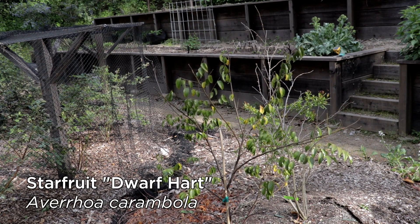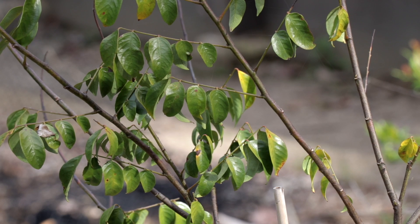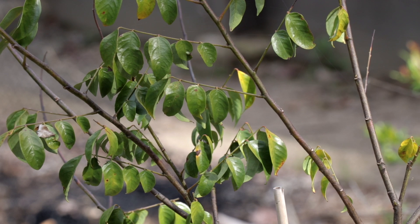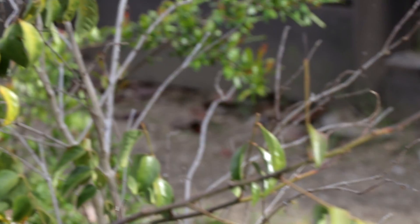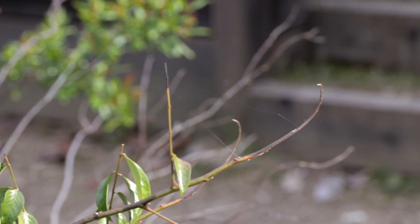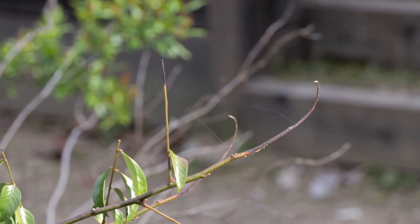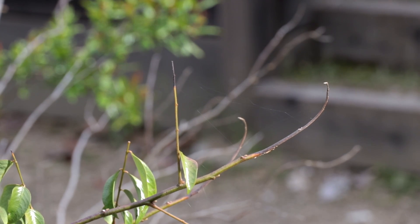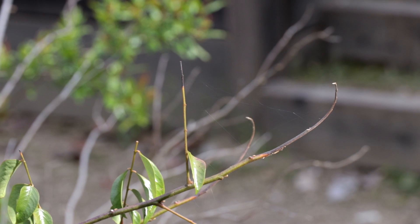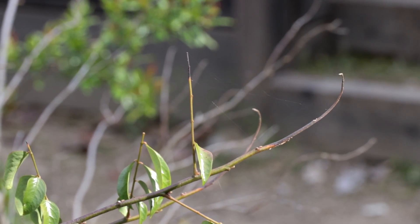Here's one of the bigger surprises — I've heard so many accounts of people in northern California failing to get a starfruit through the winter, but this starfruit tree did great. It didn't mind at all when we had frost and held most of its leaves — still nice and green. Maybe a third of the leaves fell off and there's a little frost damage on the tips. The variety is dwarf heart, from Top Tropicals — this may be the difference maker, just like getting the Kohala longan. Dwarf heart turns out to be pretty cold tolerant.